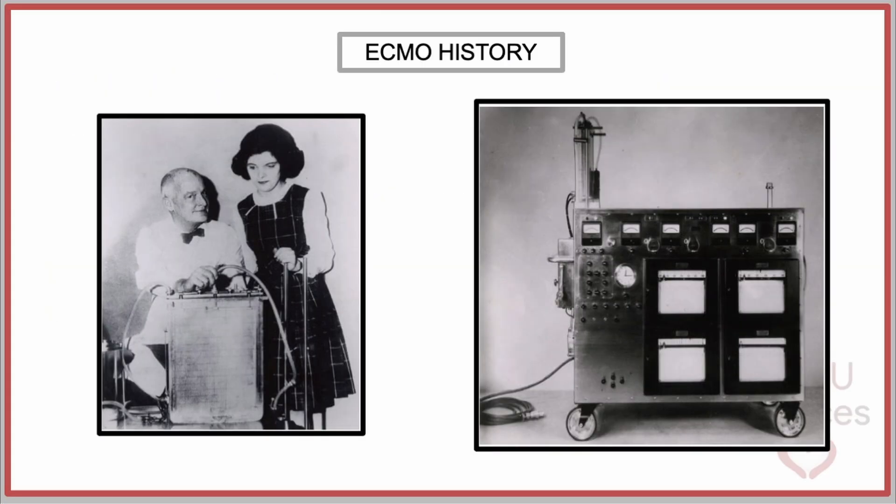We can trace the origins of ECMO support to the early days of cardiopulmonary bypass. In 1953, John Gibbon successfully performed the first operation under cardiopulmonary bypass. He repaired an atrial septal defect in an 18-year-old woman at the Jefferson Medical College of Philadelphia. The patient underwent a successful intervention during 26 minutes of total cardiopulmonary bypass and survived hospital discharge without significant adverse events.